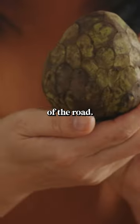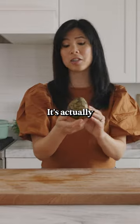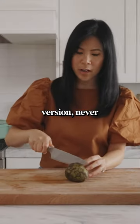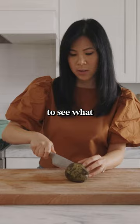I found this dinosaur egg on the side of the road. Just kidding — it's actually a custard apple. I've mostly only tried this in the canned version, never the fresh one, so I'm excited to see what it's like.